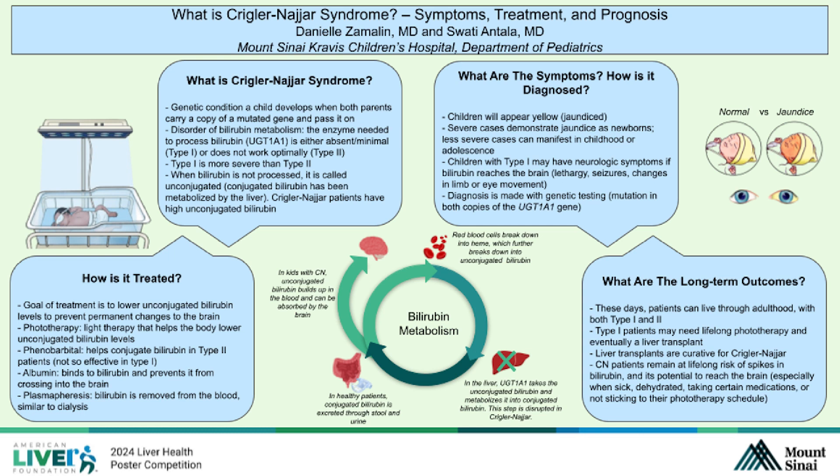But what does that look like? What are the symptoms? Most often, children will appear yellow or jaundiced. Severe cases demonstrate jaundice as newborns, but less severe cases can manifest in childhood or even as teenagers. Children with type 1, where the proper enzyme is missing, may have neurologic symptoms because high unconjugated bilirubin can be absorbed by the brain. This can look like lethargy, seizures, or changes in limb or eye movements.